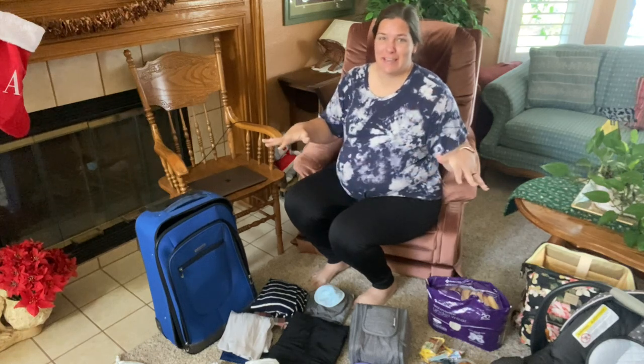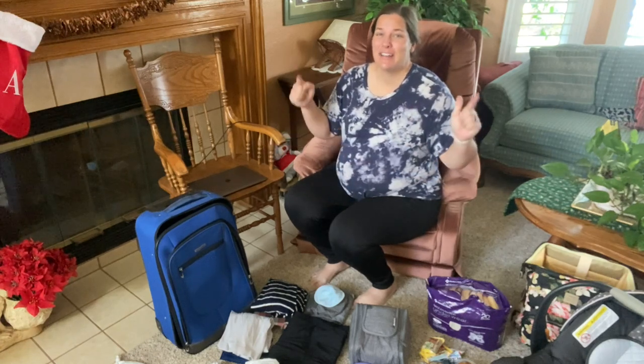I am 37 weeks pregnant and finally getting my stuff ready for the hospital. Let's check out what I'm going to bring.